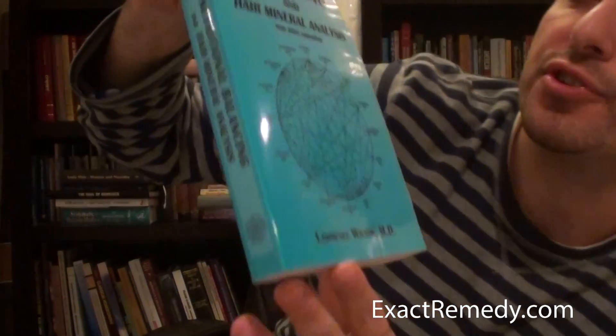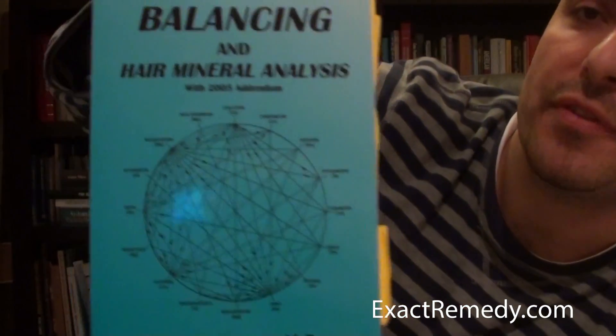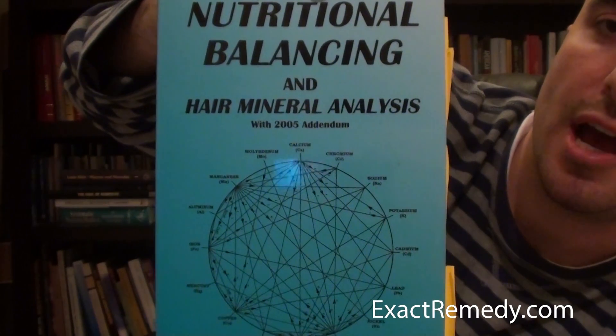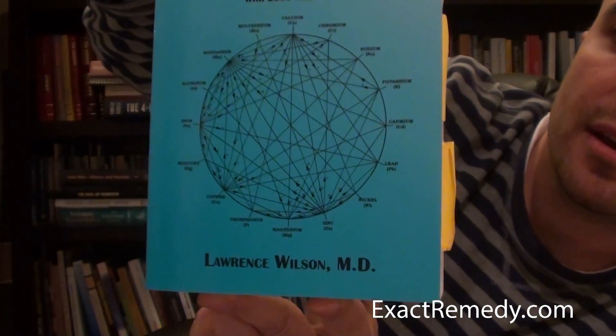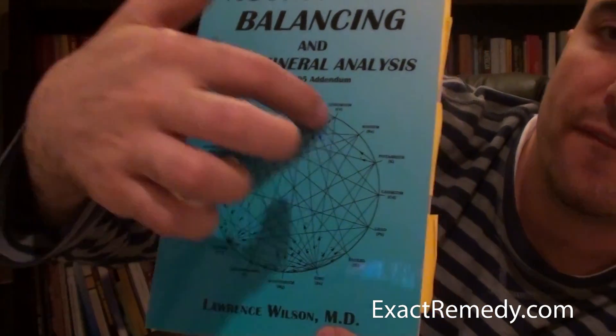The book is called 'Nutritional Balancing and Hair Mineral Analysis' by Lawrence Wilson MD. The chart in this book is phenomenal — I'm going to get into that in a bit.